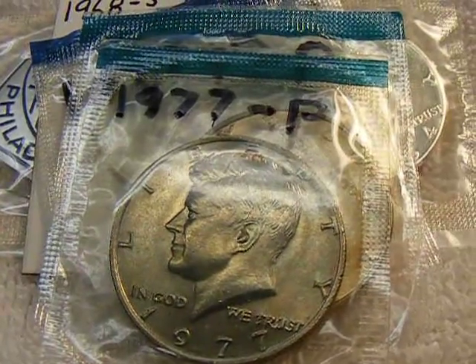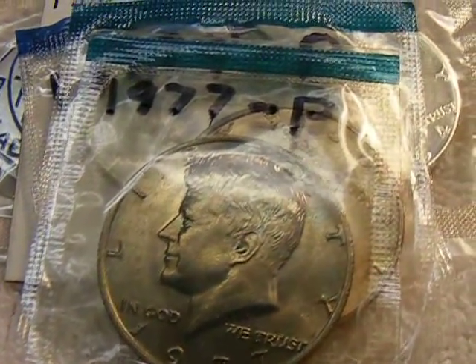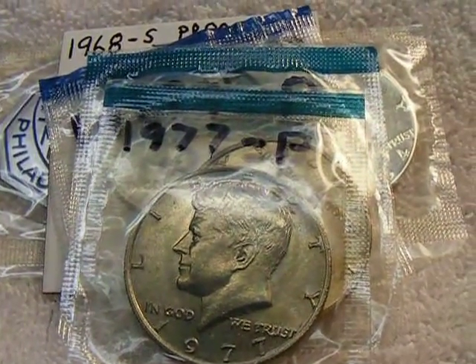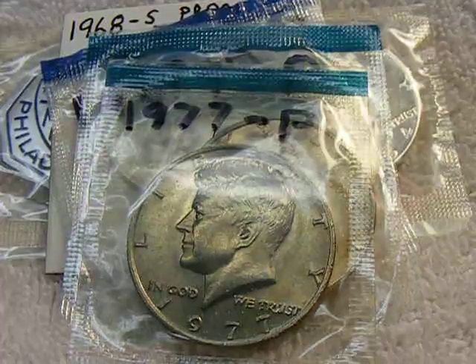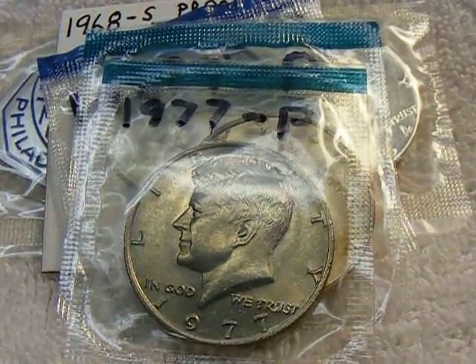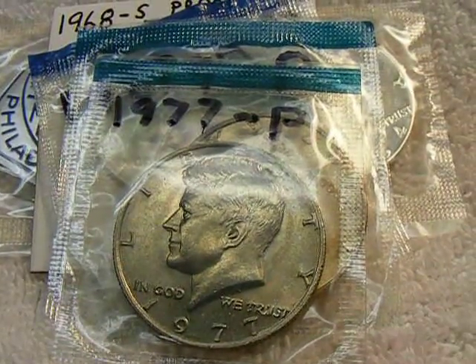I've got some more coins that I didn't have enough money for on hold at the pawn shop, so as soon as I can come up with some extra cash I'll make a video about those. But don't forget: if you get change, check that change, cause you never know what you got in your pocket until you look.